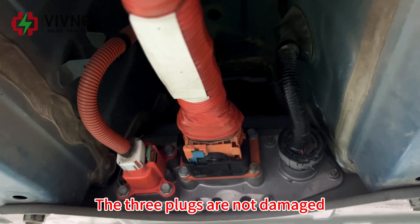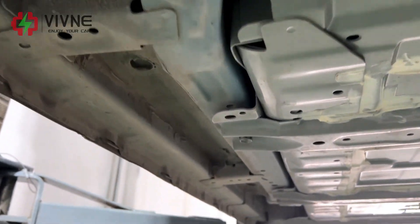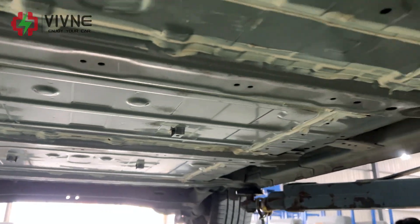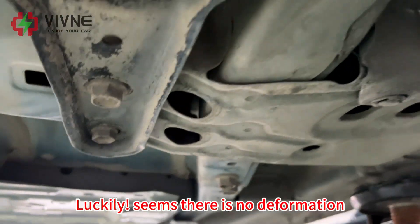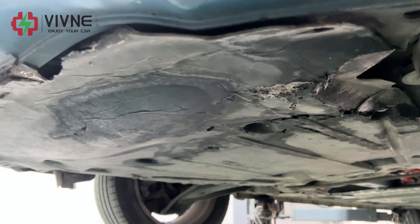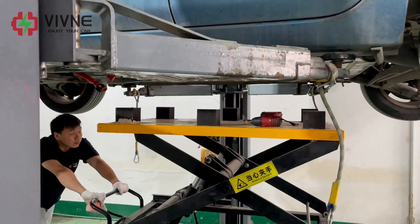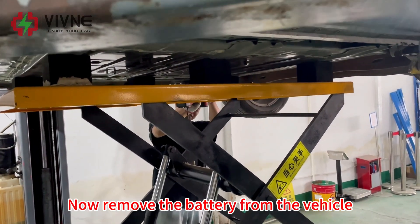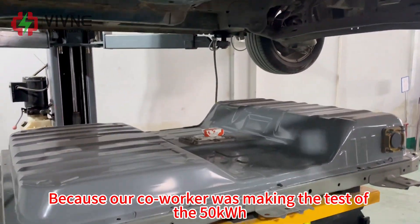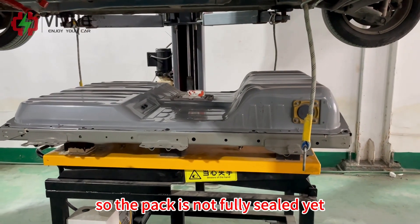The three plugs are not damaged. We check the condition of the vehicle chassis for any deformation — luckily, there seems to be no deformation. Now we remove the battery from the vehicle. Because our co-worker was conducting a test of the 50 kWh pack, it is not fully sealed yet.